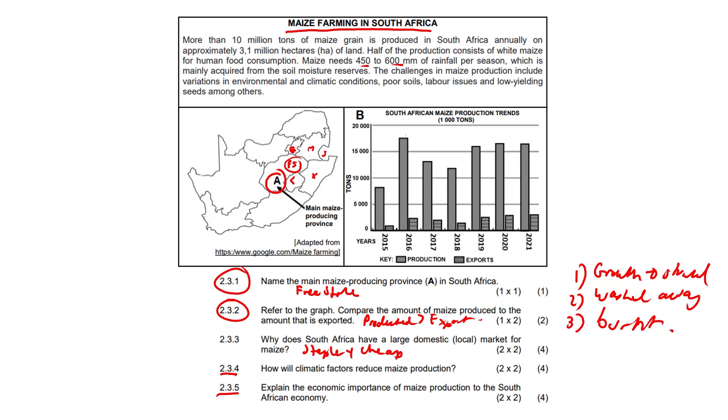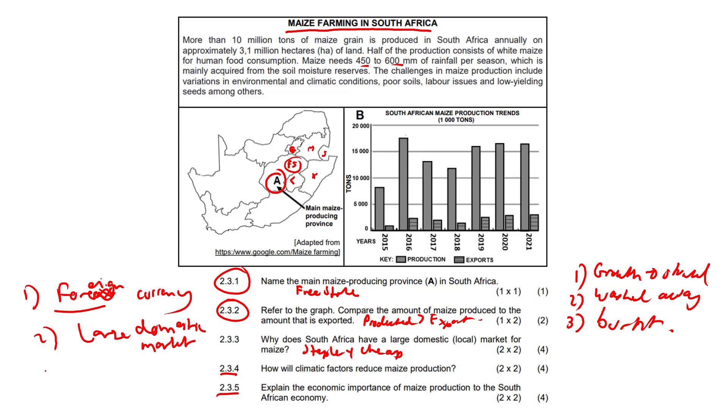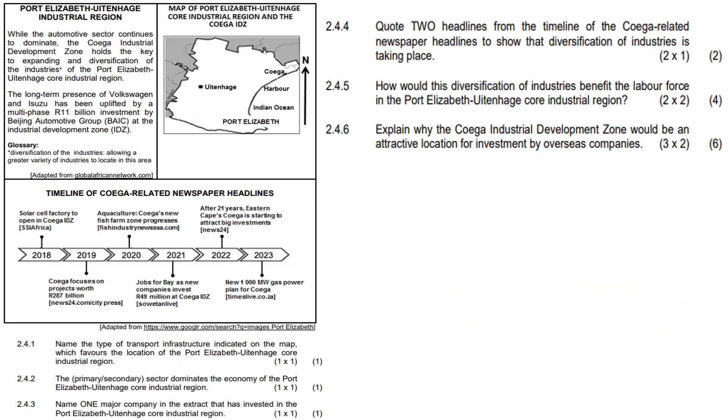Question 2.3.5: Explain the economic importance of maize production to the South African economy. Firstly, exports of maize bring in foreign currency. Secondly, there is a large domestic market for maize. Third, maize is used as a raw material in the secondary economic sector. Most importantly, it makes a significant contribution to GDP — gross domestic product.